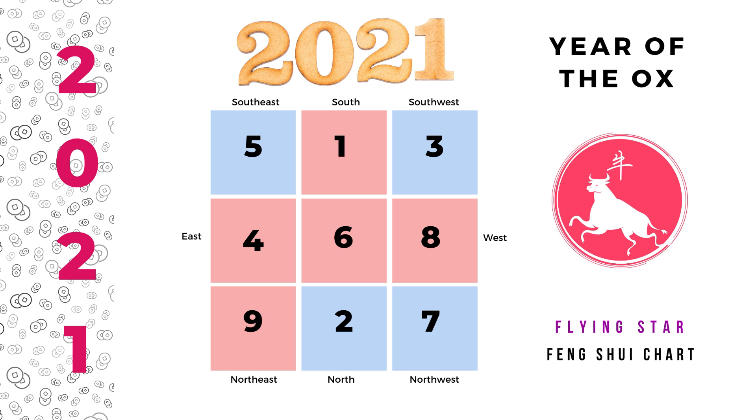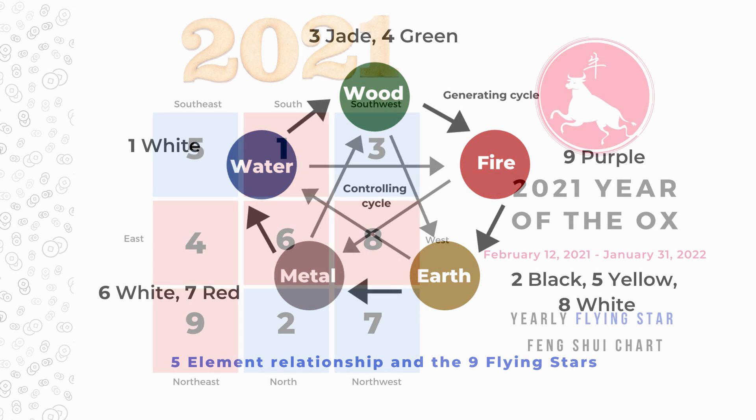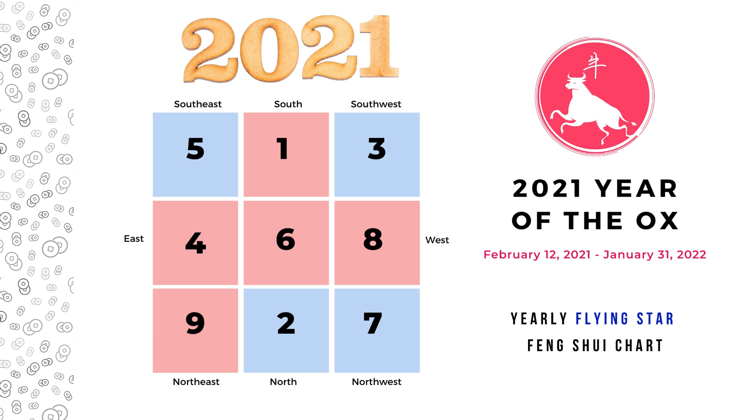That's the basic flying star Feng Shui chart analysis for 2021, the year of ox. I will post all the charts on the website thepicturehealer.com, and in the near future there will be a free PDF download as well. I will also send out the free download to my email list. Thank you for watching and talk to you next week.